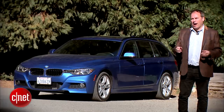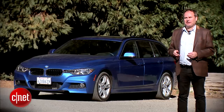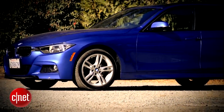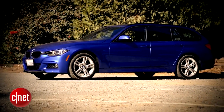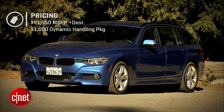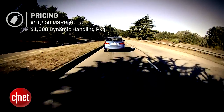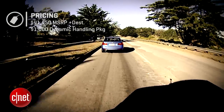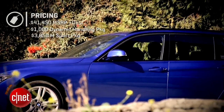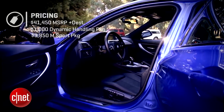I like wagons and I've been a BMW fan for years, but I'm not crazy about some of the stuff the company's been doing lately. They've kind of instituted a pay-to-play model. With this 2014 328i Sports Wagon, the base price is $41,450. Fortunately this one came with the $1,000 dynamic handling package, which gets you the adaptive suspension and the sports steering system. This car also has an M Sports package at $3,850, which adds handling features and sports styling, but also a lot of cosmetic stuff — I don't know if I'd get that.